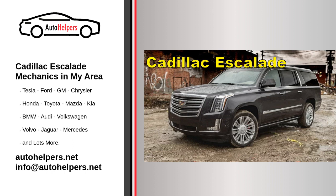Professional service: When in doubt or if you're not comfortable performing certain tasks, seek professional assistance. Take the vehicle to a certified Cadillac service center or a qualified automotive technician. Always refer to the specific owner's manual for your Cadillac Escalade model for detailed maintenance schedules and recommendations. Following the manufacturer's guidelines will help keep the vehicle in good condition and extend its lifespan.